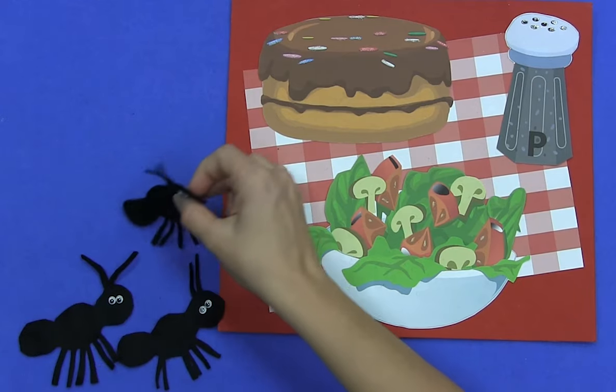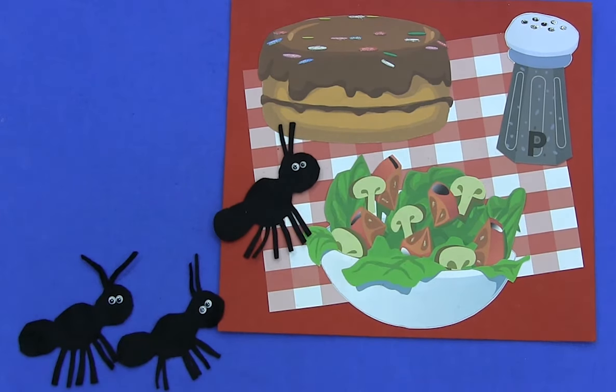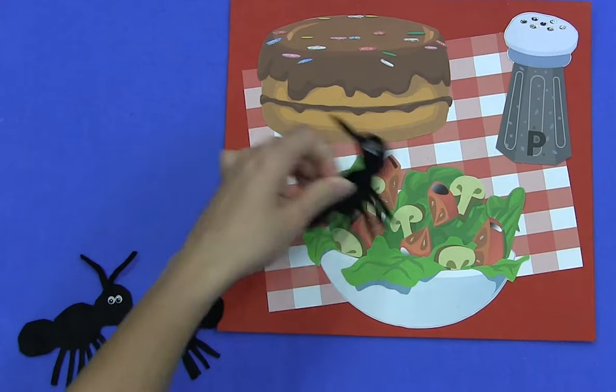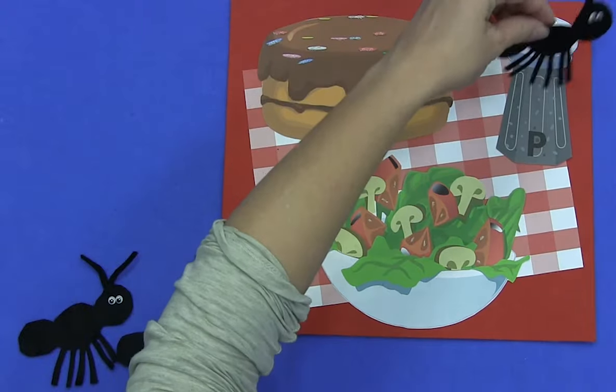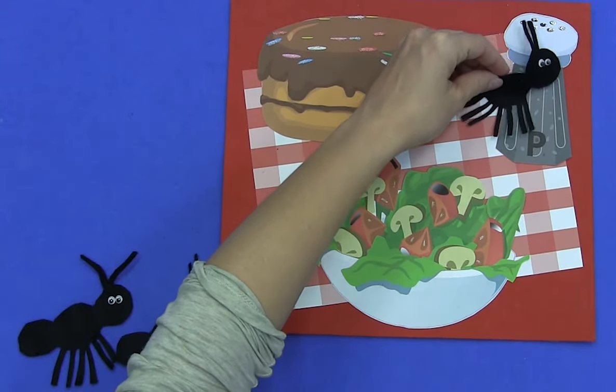Three hungry ants marching in a line came upon a picnic where they could dine. They marched into the salad. They marched into the cake. They marched into the pepper, but that was a mistake.